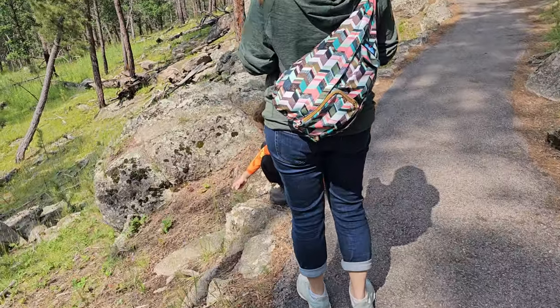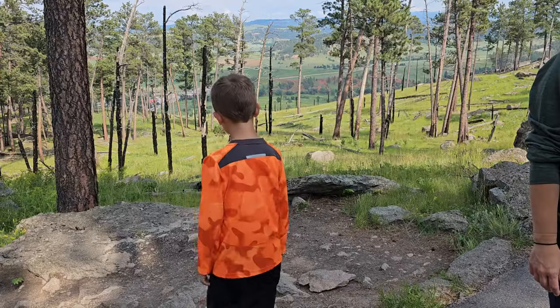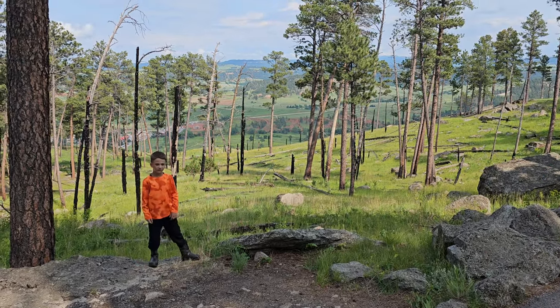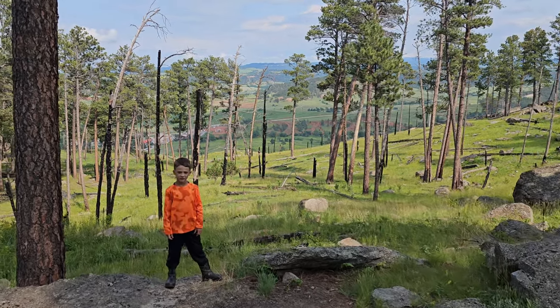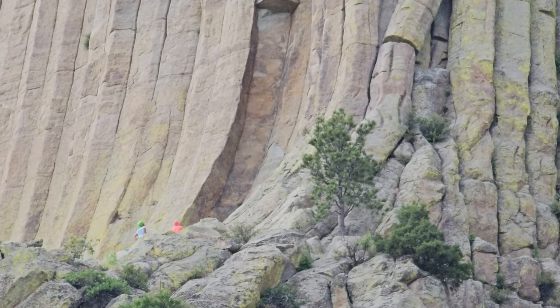He's exploring all the nature. That's a cool view right here. Reid's all ready for the pose. Here's some climbers up on the rock.